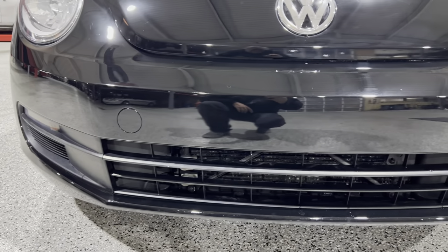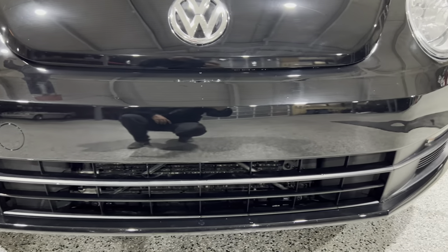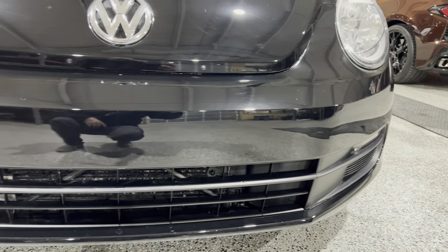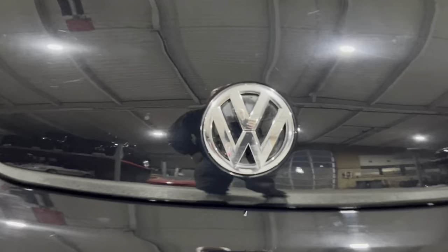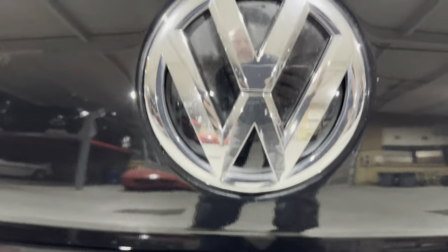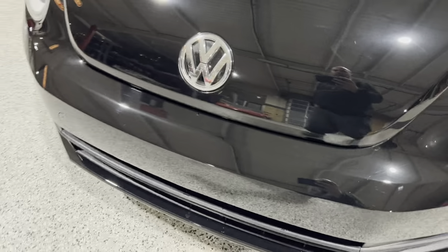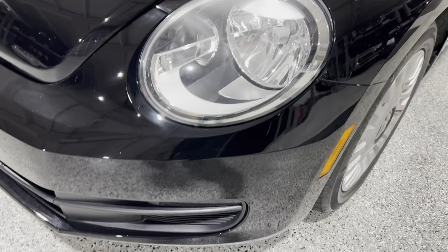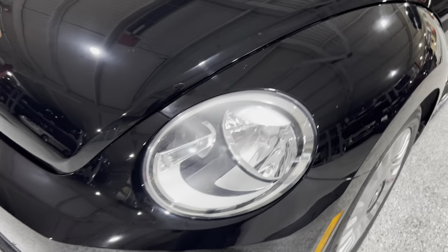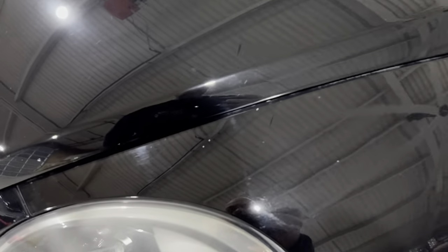Looking along the front bumper, it looks really nice. Don't really see much, any pitting. The hood is nice — no pitting on the hood. Emblem looks good. The other headlight looks good. Bumper looks nice condition. Fender looks good — a few little chips here and there.